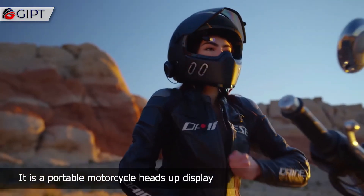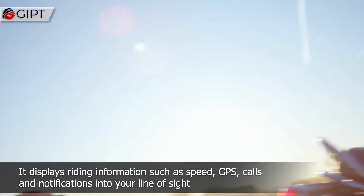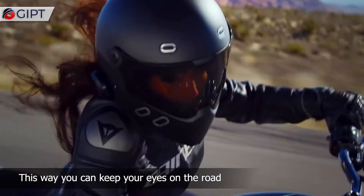It is a portable motorcycle heads-up display. It displays riding information, such as speed, GPS, calls and notifications, into your line of sight. This way, you can keep your eyes on the road.